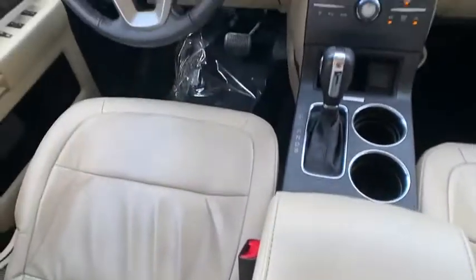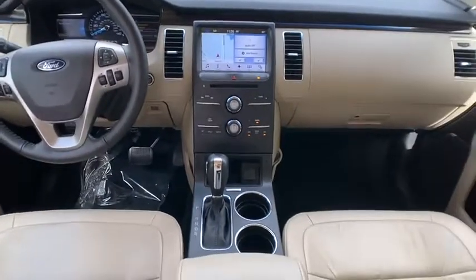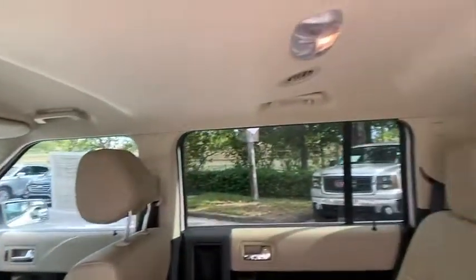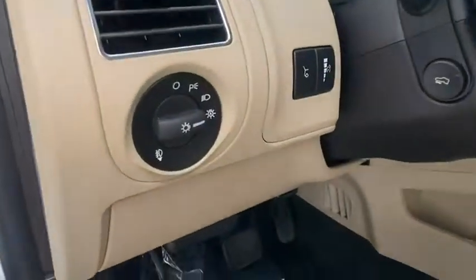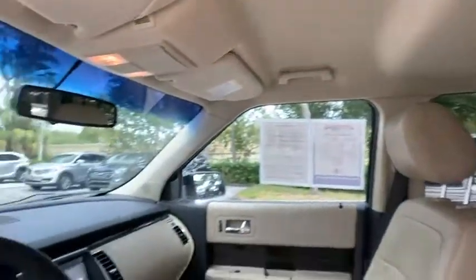This vehicle has less than 45,000 miles. Here are some of this vehicle's great options: heated mirrors, electronic stability control, aluminum wheels, power lift gate, brake assist, traction control, stability control, remote engine start, remote keyless entry, engine immobilizer.